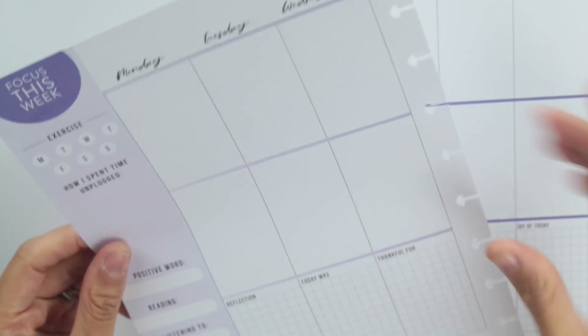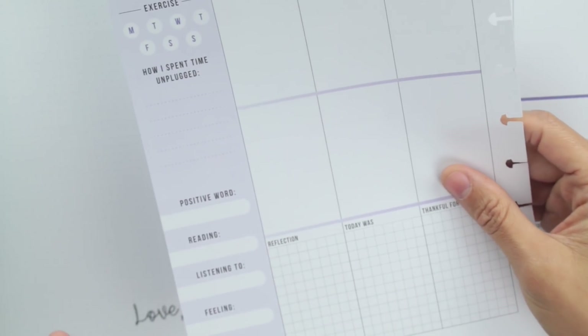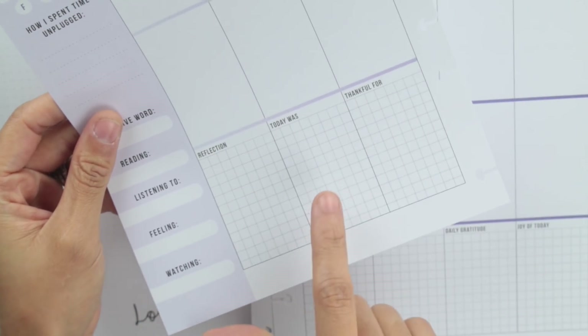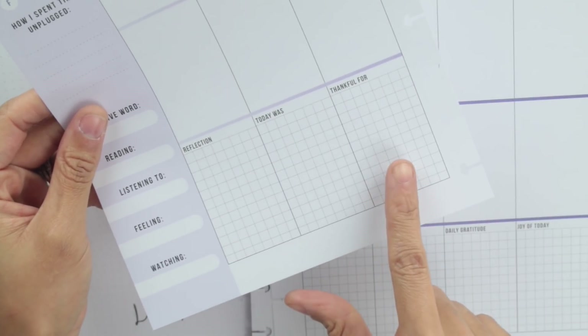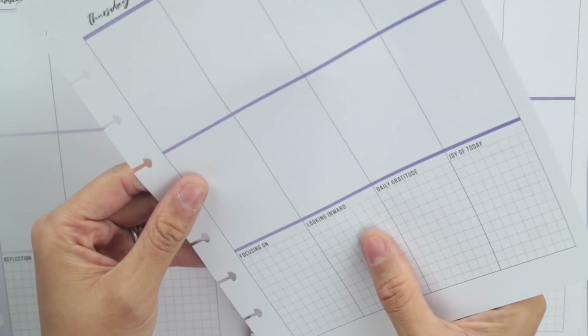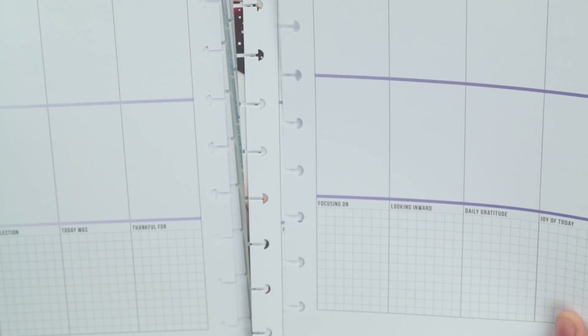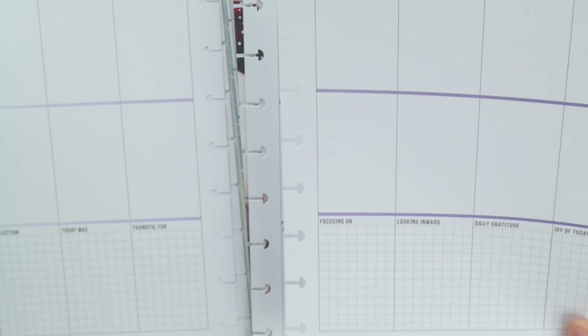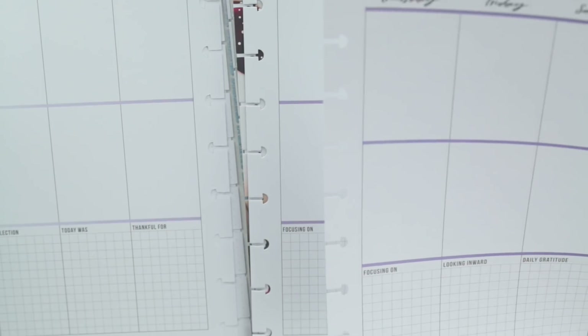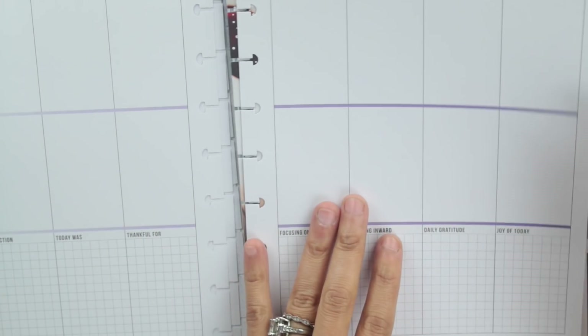My plan is to schedule or note what I did for self-care on each day, and then the second part will just be how that day went — a couple of words or one word. For the daily prompts, I'll either answer with a quote sticker that reflects it or just write some words. This side includes 'Focusing on looking inward,' 'Daily gratitude,' and 'Joy of today.' I'm glad these are universal and not religion-specific, so anyone can use them regardless of their beliefs.